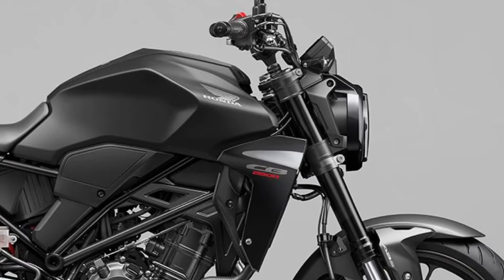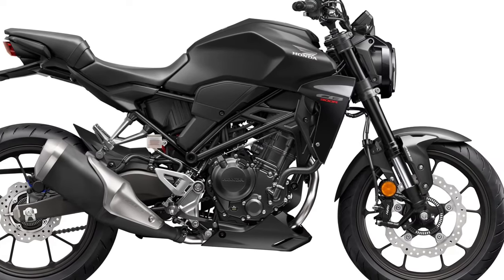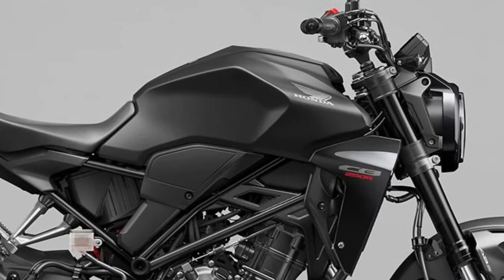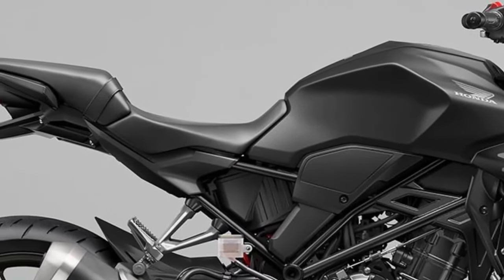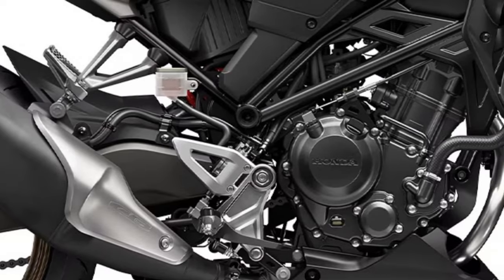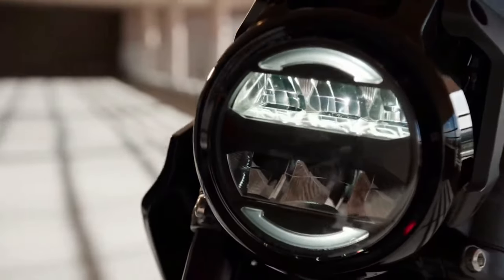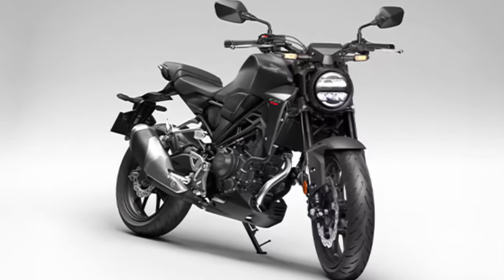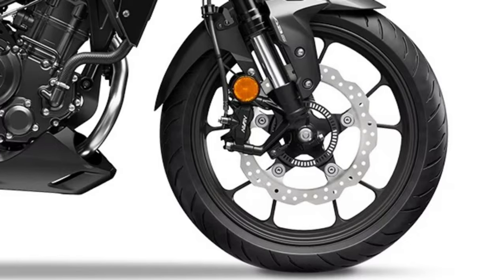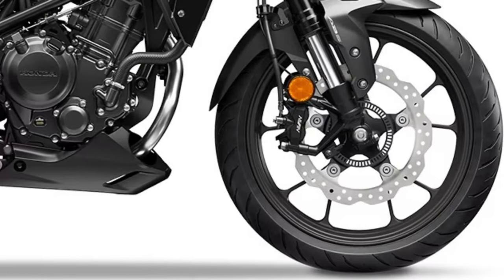Suspension: The CB300R features a capable suspension system designed to absorb bumps and provide a stable ride. It's tuned to handle varying road surfaces, ensuring a comfortable and controlled experience.